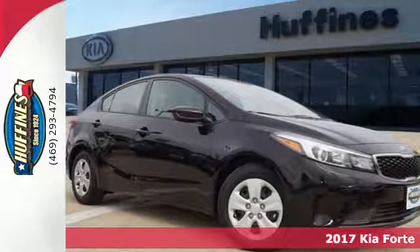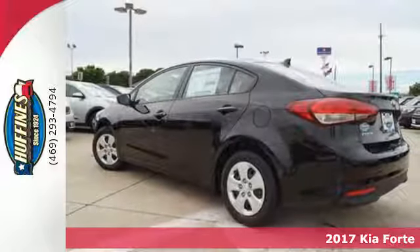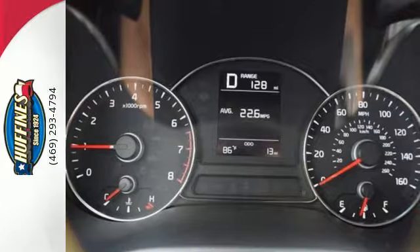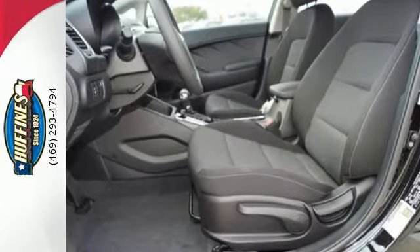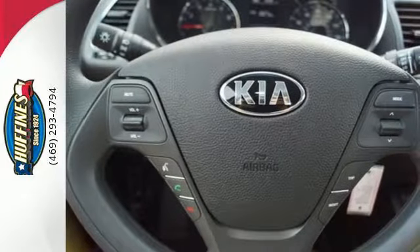It's a 2017 Kia Forte. The distinctive styling of this Forte makes this compact sedan stand out in its class and in your neighborhood. Not only is it affordable, practical and fuel efficient, but it has great features like heated mirrors, Bluetooth and Sirius XM satellite radio.